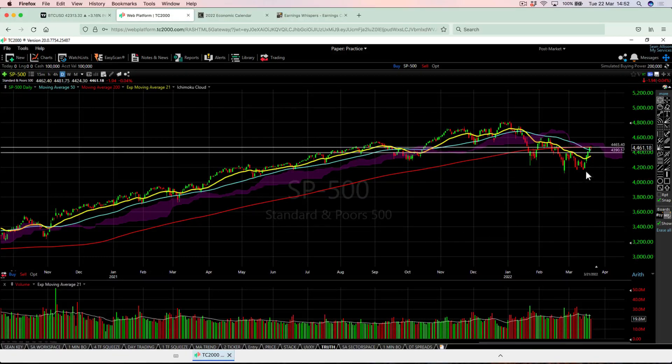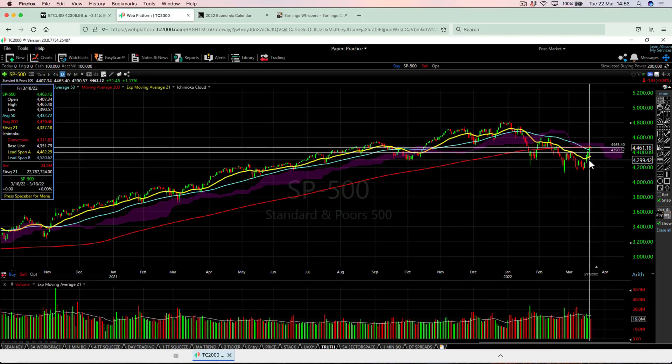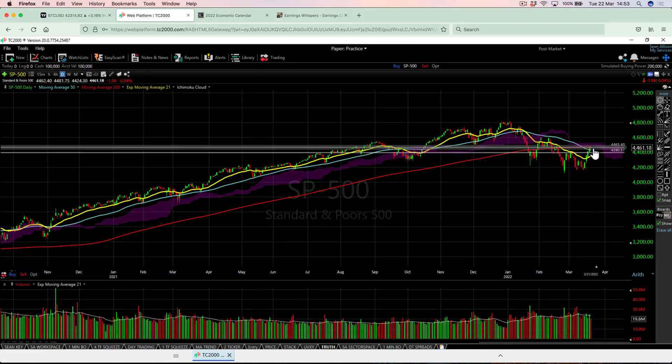We look at our opening range, which is 92% accurate. We put the high and the low of the third Friday of the month, which was the Friday just gone, the 18th of March. This helps us to determine bullishness and bearishness in the overall market. We do this on the third Friday of the month — monthly options expiry — and also on the first trading day of the month. The high was 4,465 and the low was 4,390. If we're above 4,465 and close above that on a daily chart, we're in bullish opening range mode. If we close below 4,390 and move lower, we are in bearish opening range mode.